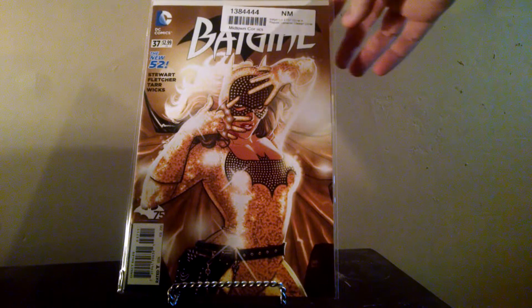Then I grabbed Batgirl 37. Really cool cover. I paid like 80 cents for it with the Christmas discount, so I kind of couldn't really turn that down.